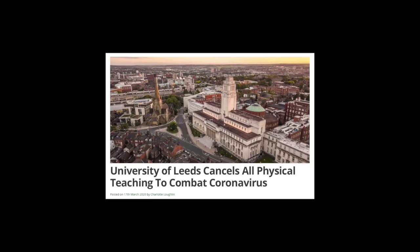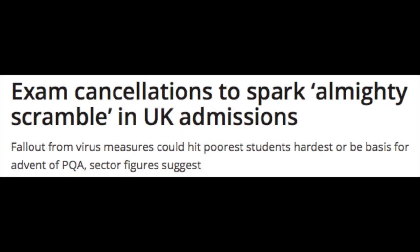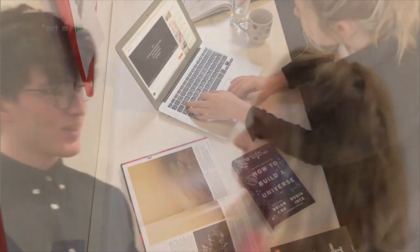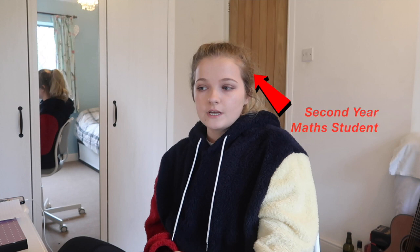It is a measure of the gravity of the challenge we now face that I must today announce the exams will not go ahead this year. So basically, second year students have had their exams replaced by coursework, which sounds great until you look at the courseworks and realise they are dreadful.